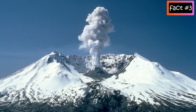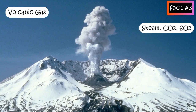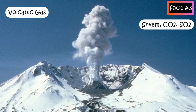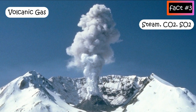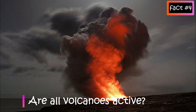Volcanic gas released into the atmosphere is mostly steam, followed by carbon dioxide and sulfur dioxide. Other principal volcanic gases include hydrogen sulfide, hydrogen chloride, and hydrogen fluoride. Are all volcanoes active? The answer is no.